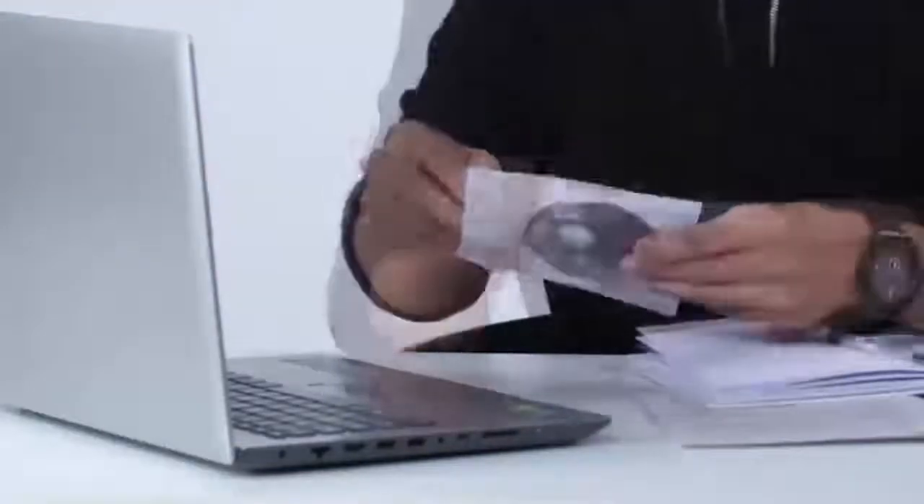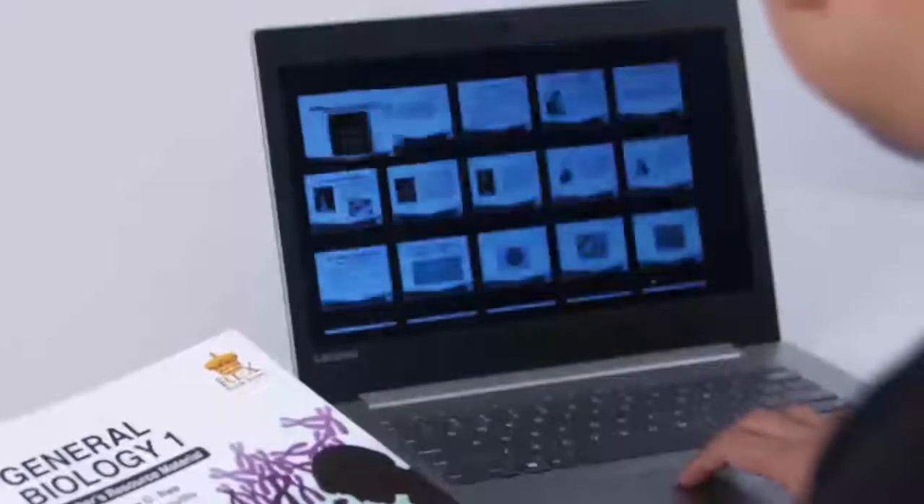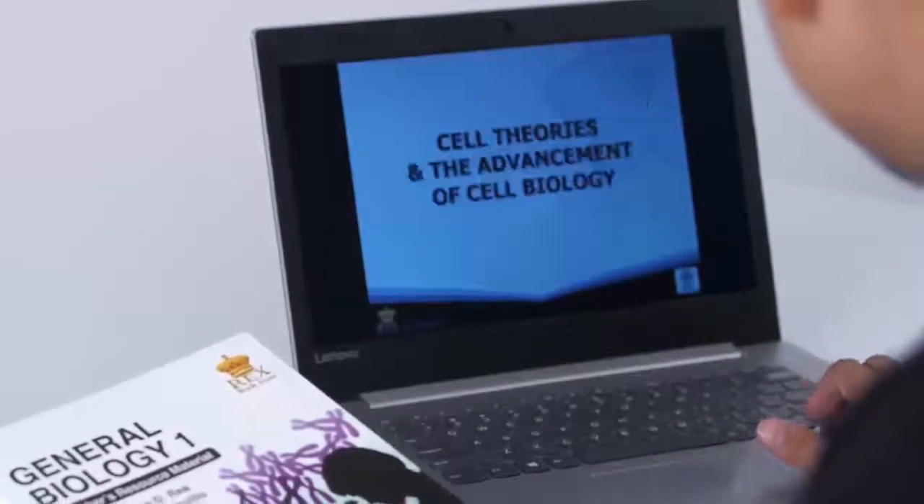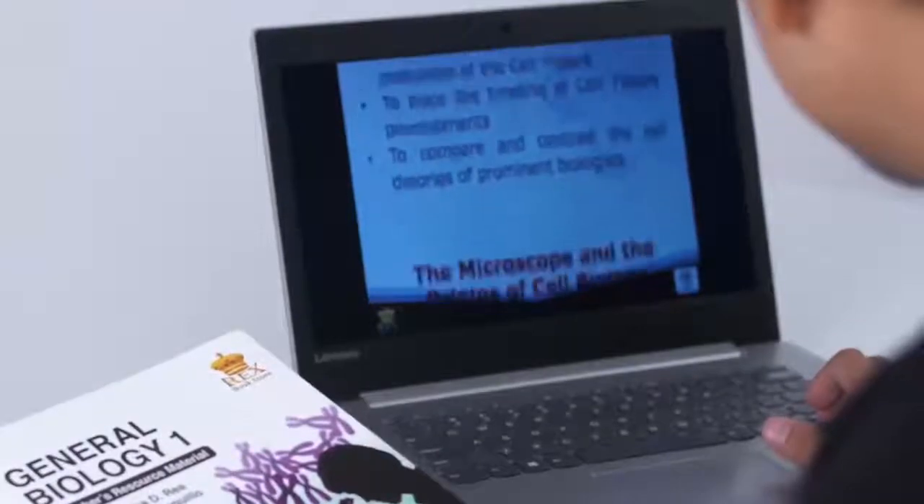Each book also comes with an instructor's kit, which is a compilation of methodically designed slide presentations that can assist teachers in their classroom discussions. All these are made to create a complete learning and teaching ecosystem that could assist instructors in bringing out every learner's full potential.